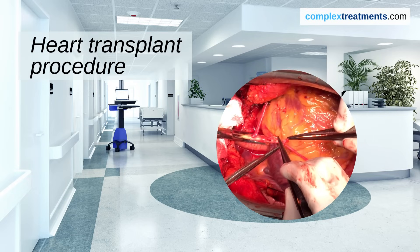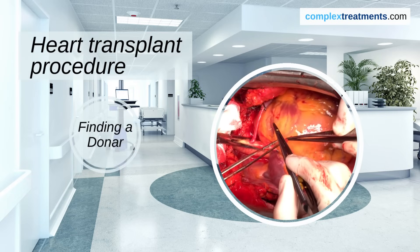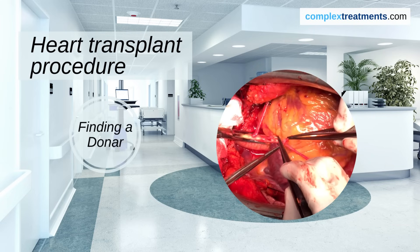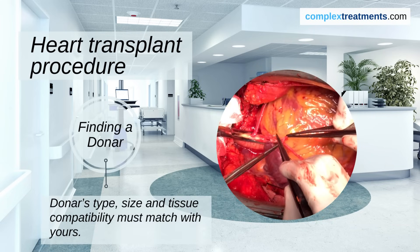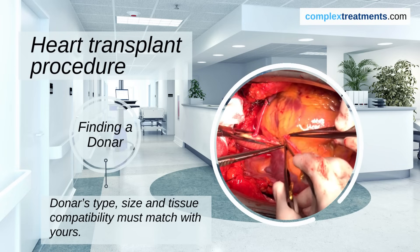Let's dive into the heart transplant procedure itself. Before the surgery, a matching donor heart must be found. This can take time, as the donor's blood type, size, and tissue compatibility must match yours.